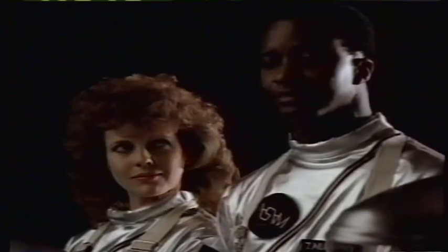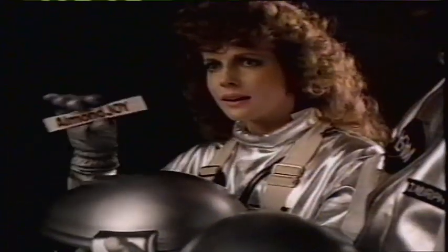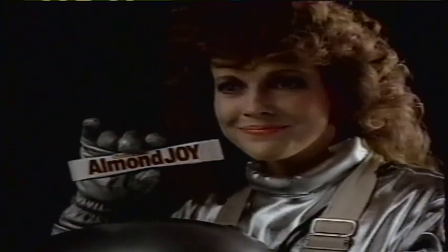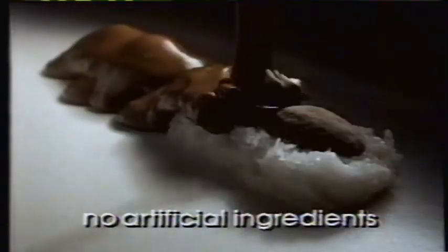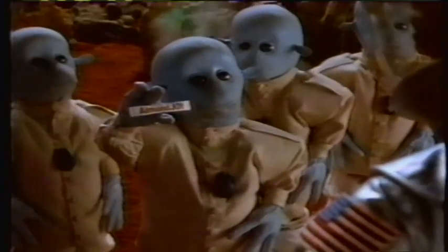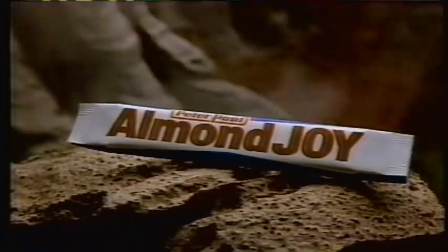I must select one of you to be the first person in history to set foot on Venus. Does anyone have anything to say before I make my decision? Almond Joy. It speaks well of you. It says you were smart enough to choose a bar with no artificial ingredients that's wholesome as well as delicious. I can only take one of you back to Earth with me. Who should it be? I'm Almond Joy. It speaks well of you, naturally.